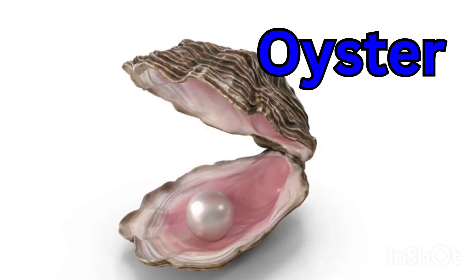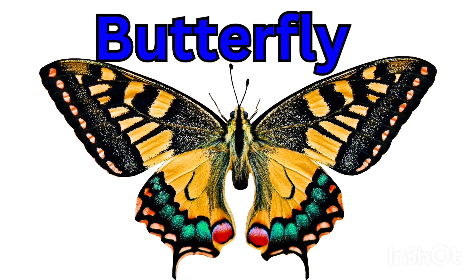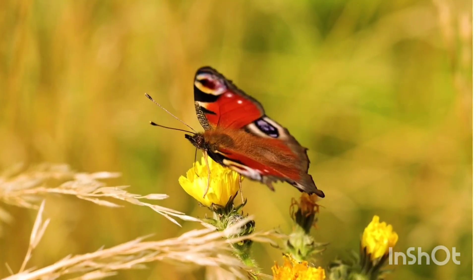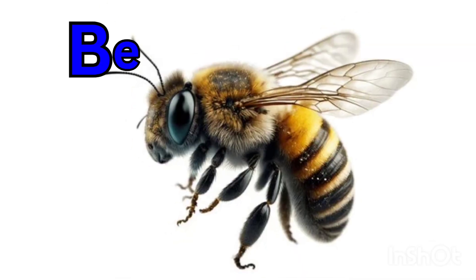Oyster — an oyster lives in a shell under the sea. It can make a shiny pearl inside. Butterfly — a butterfly has colorful wings.